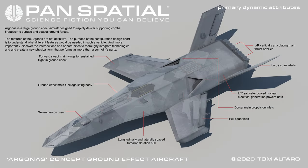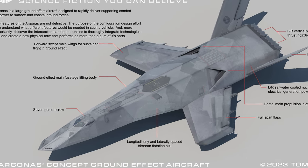The features of the Argonas are not definitive. The purpose of the configuration design effort is to understand what different features would be needed in such a vehicle, and, more importantly, discover the intersections and opportunities to thoroughly integrate technologies and create a new physical form that performs as more than a sum of its parts.